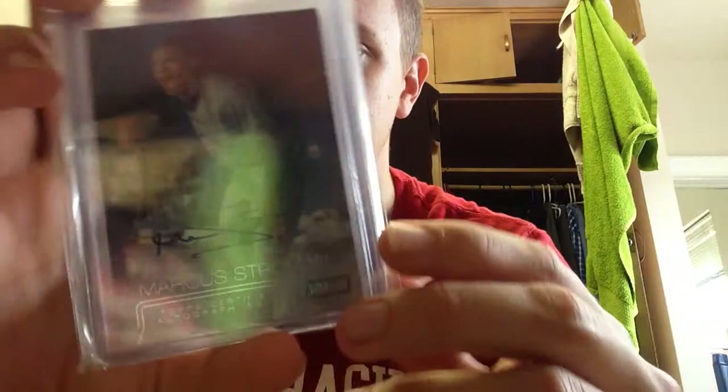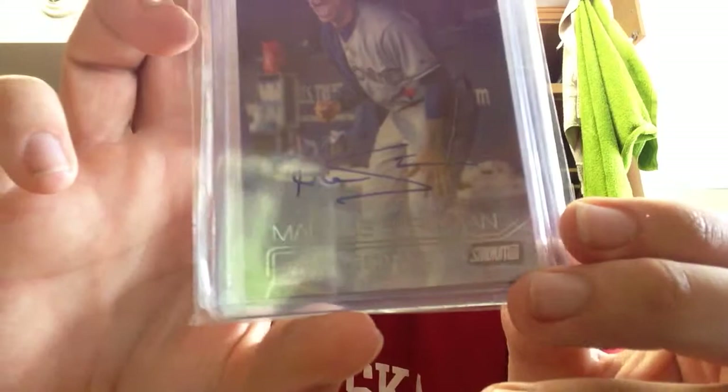I have two of these. I really like this set — Stadium Club. All the autos are on card. This is the base version. I got some really nice stuff in that product. There's one and two.